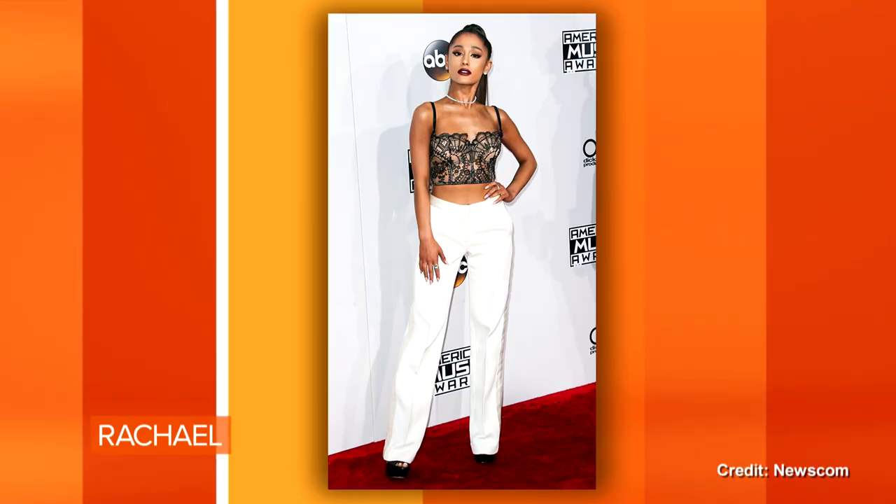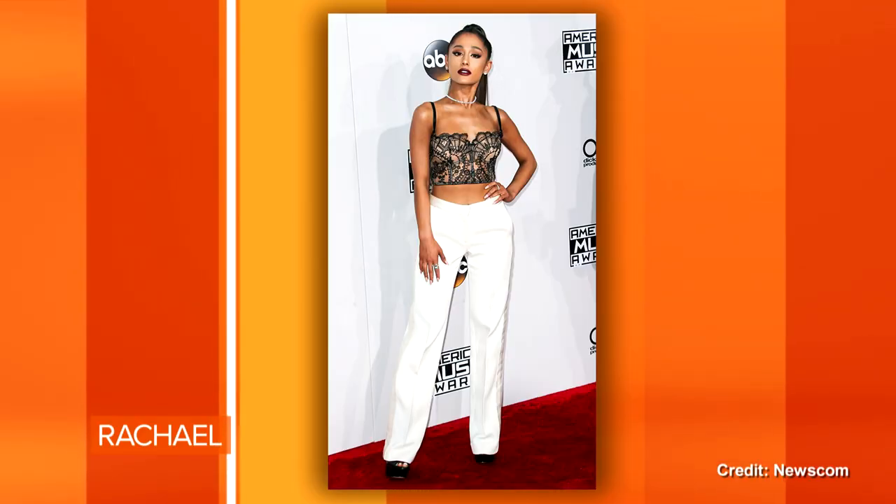The first trend we're discussing today is bras as tops. I like this on Ariana Grande. I dig it for stars going to the Grammys. On me? Pfft.